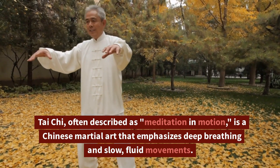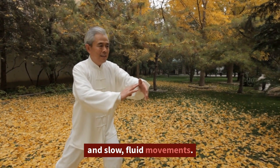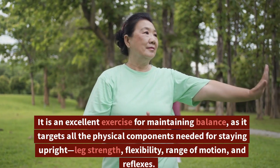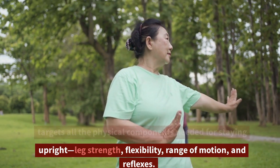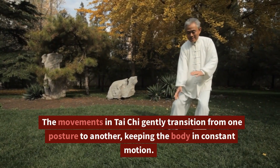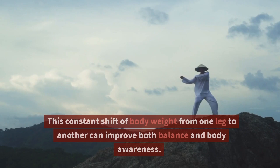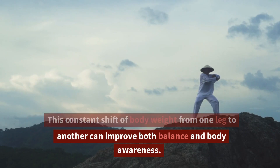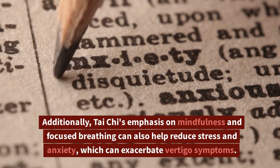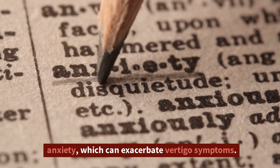Tai Chi, often described as meditation in motion, is a Chinese martial art that emphasizes deep breathing and slow, fluid movements. It is an excellent exercise for maintaining balance, as it targets all the physical components needed for staying upright — leg strength, flexibility, range of motion, and reflexes. The movements in Tai Chi gently transition from one posture to another, keeping the body in constant motion. This constant shift of body weight from one leg to another can improve both balance and body awareness. Additionally, Tai Chi's emphasis on mindfulness and focused breathing can also help reduce stress and anxiety, which can exacerbate vertigo symptoms.